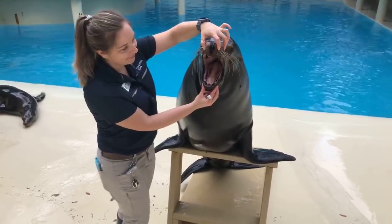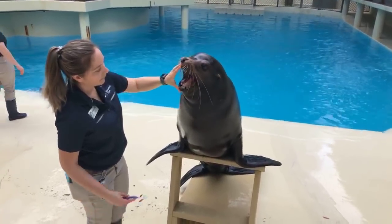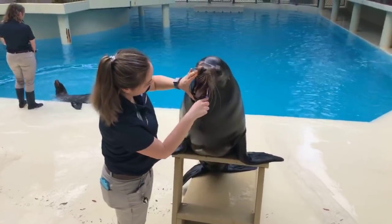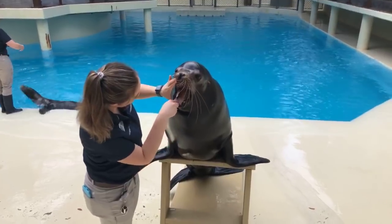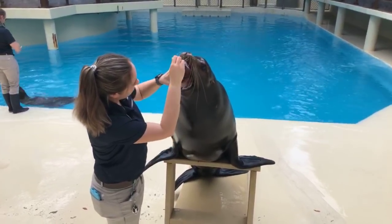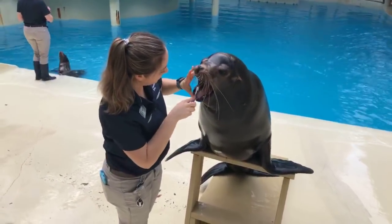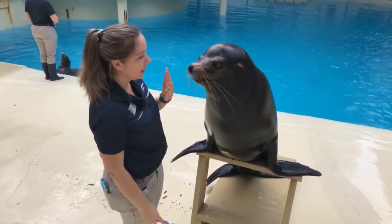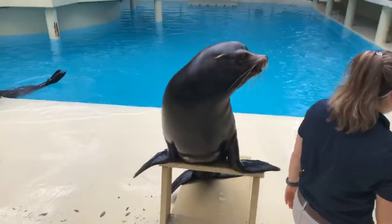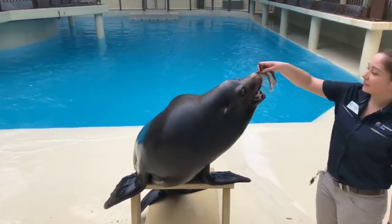I think we have some questions coming in — let's see what we have here. Channing is wondering how much fish do these guys eat and how often. Our sea lions here at the Houston Zoo eat between 10 to 20 pounds of fish per day per sea lion, and they get about three to seven training sessions every day, again per sea lion.